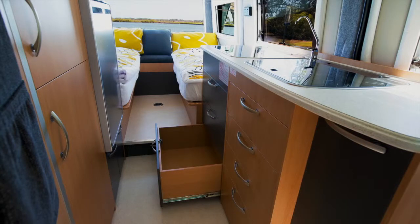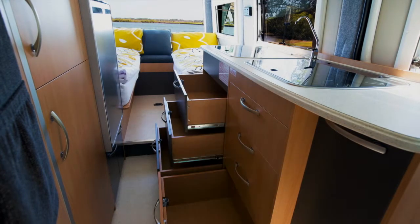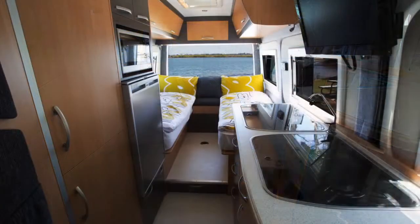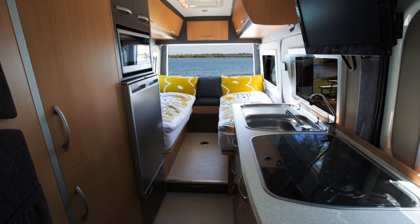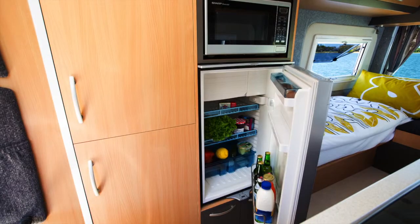The Wattle features a large galley with more than ample bench space, plenty of drawer space with extra deep saucepan drawers, a separate sink and stainless steel three-burner stove. The microwave is positioned at eye height above the elevated fridge, both allowing for easy and comfortable access.